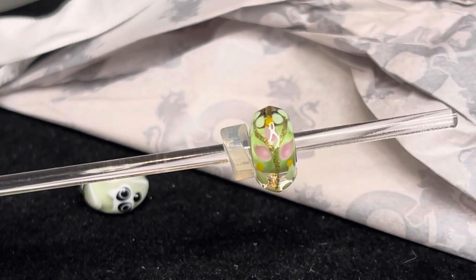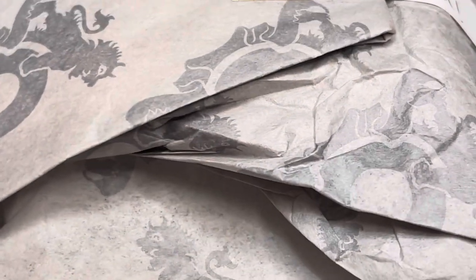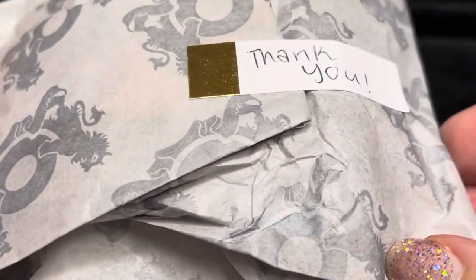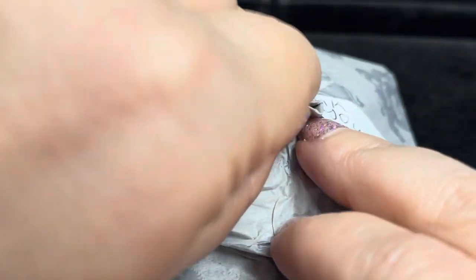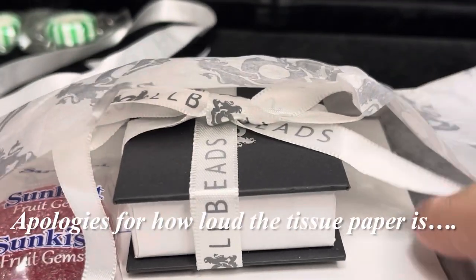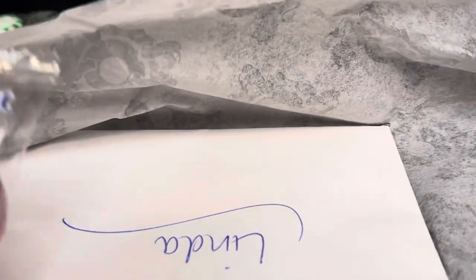That is my order from Troll Beads Partridge Creek. Now let me get into this bag here. This is from Troll Beads South Hill. I love how they have everything kind of held together with a little sticker that they handwrote 'thank you' on. I'm just going to unwrap this — it's all wrapped up in Troll Beads paper. And I got another little ribbon-wrapped Troll Beads box.